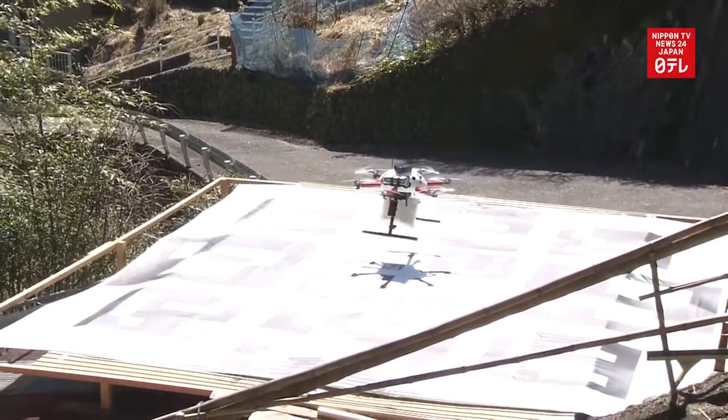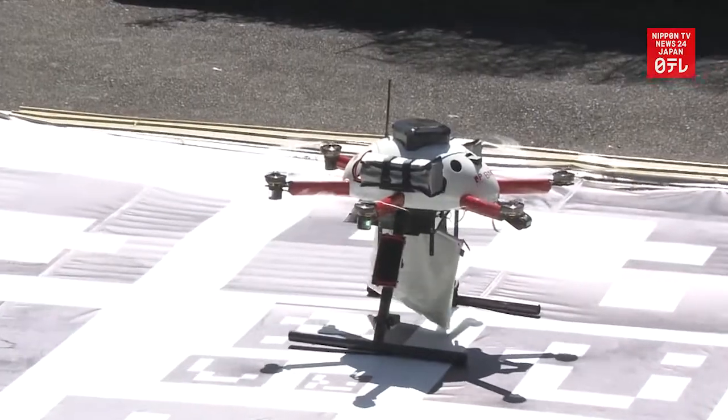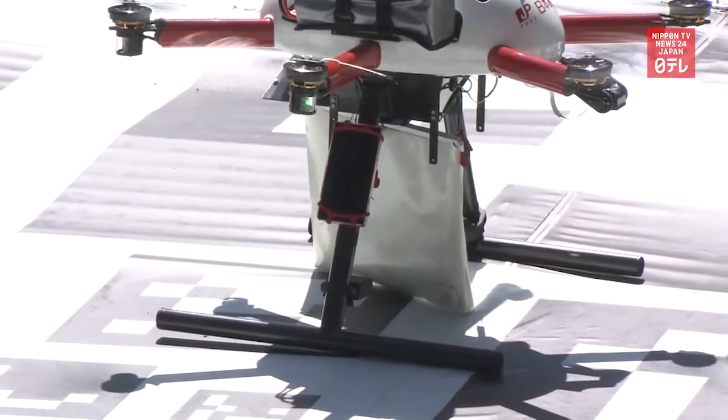The drone delivery took about 10 minutes, less than half the time it would take to deliver the goods by car.